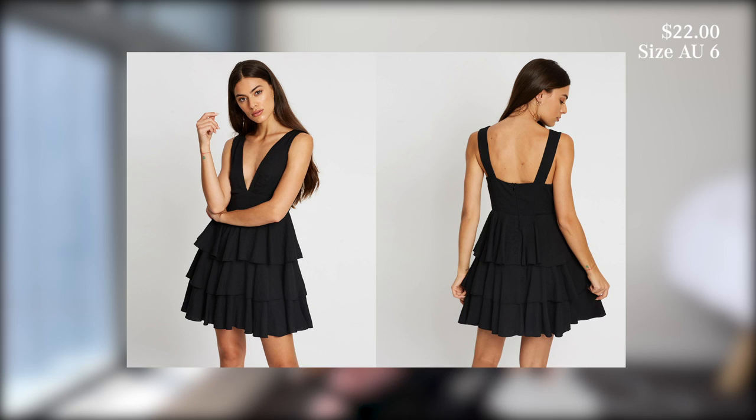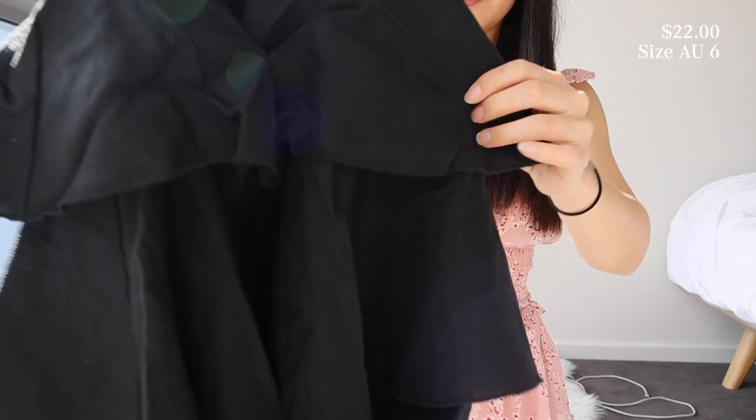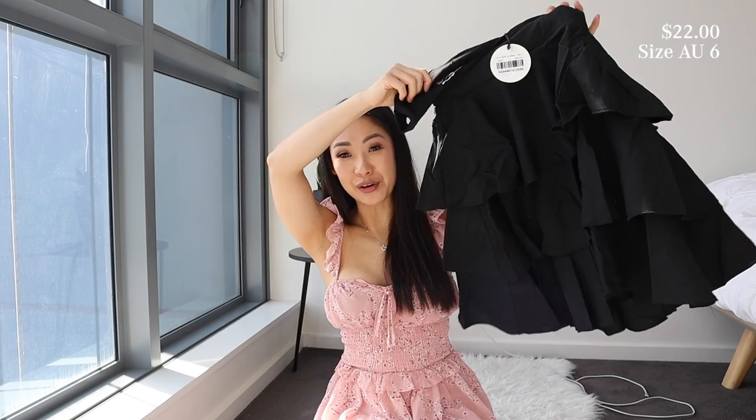Next, this black tiered dress looks so adorable on the model and I absolutely wanted it. This was actually no return — it's a final sale — so fingers crossed it actually fits me because I really love this dress. It's kind of like a V-neck at the top, and then at the bottom it's got tiered layers with frills that kind of go out — so cute. It's got a zipper at the back. The straps are not adjustable. This is in a size 6. I'm relieved the shoulders fit and everything fit, so I don't need to return it because I can't return this dress.